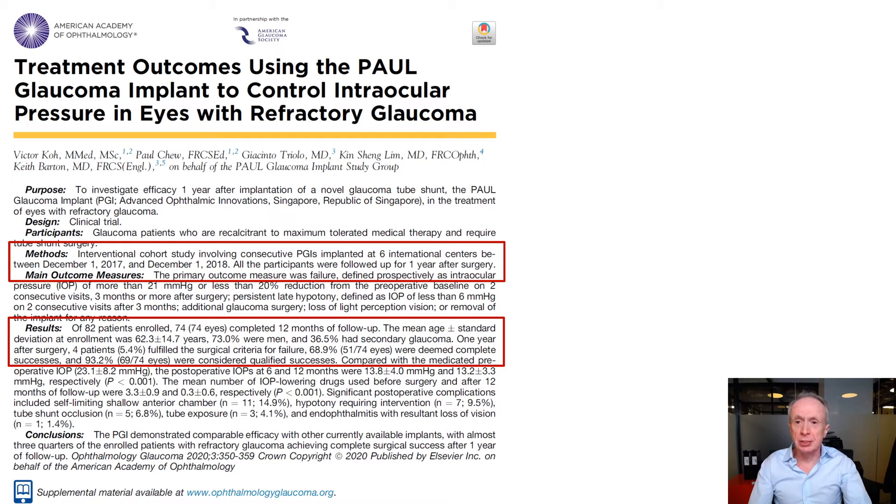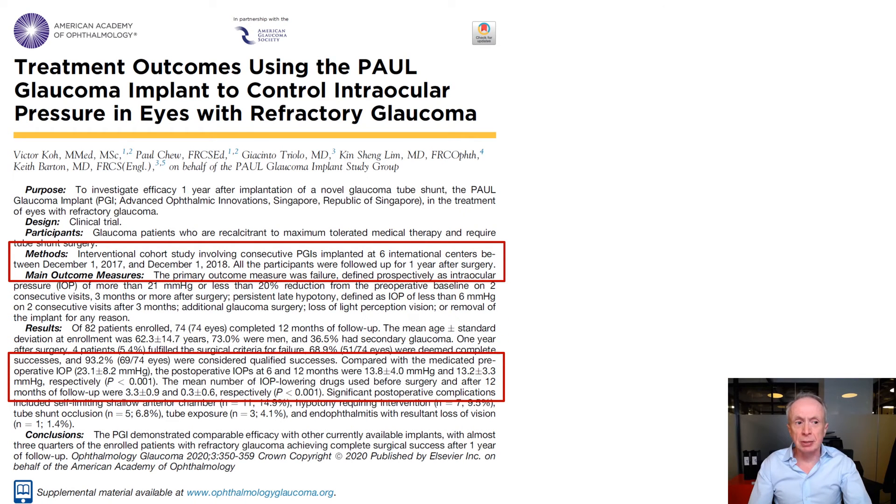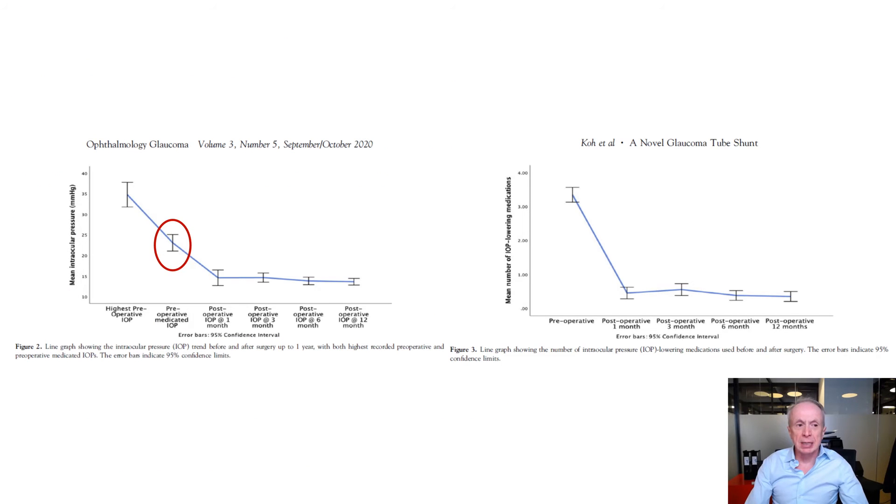There were very few significant post-operative complications and the success rate was very high. Only four patients were considered surgical failures; 69% were deemed complete successes and 93.2% were considered qualified successes. Mean IOP dropped to around 13 mmHg at one year, and medications dropped from 3.3 to 0.3. Obviously this is just a large case series, not a comparative trial.